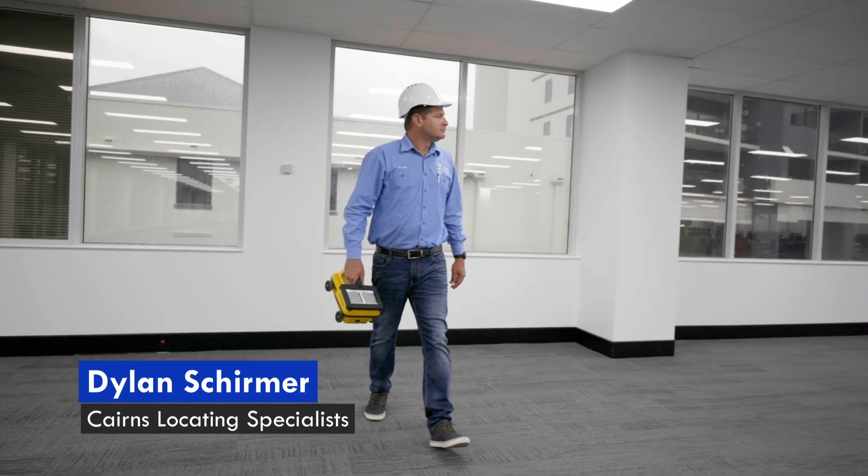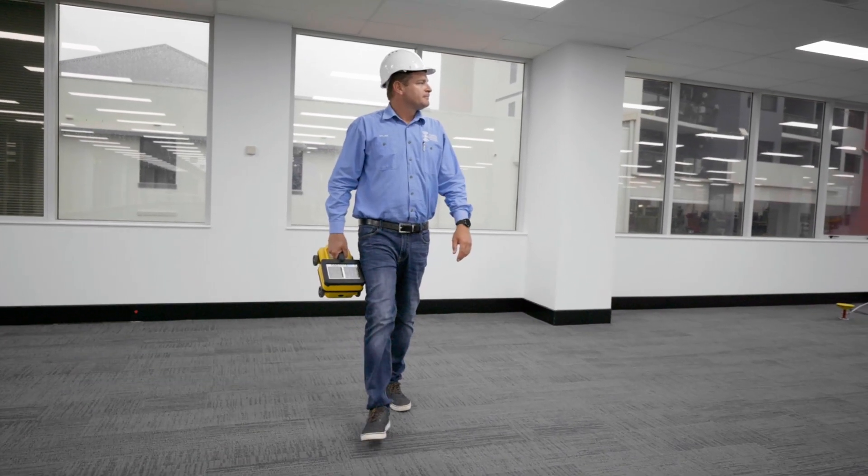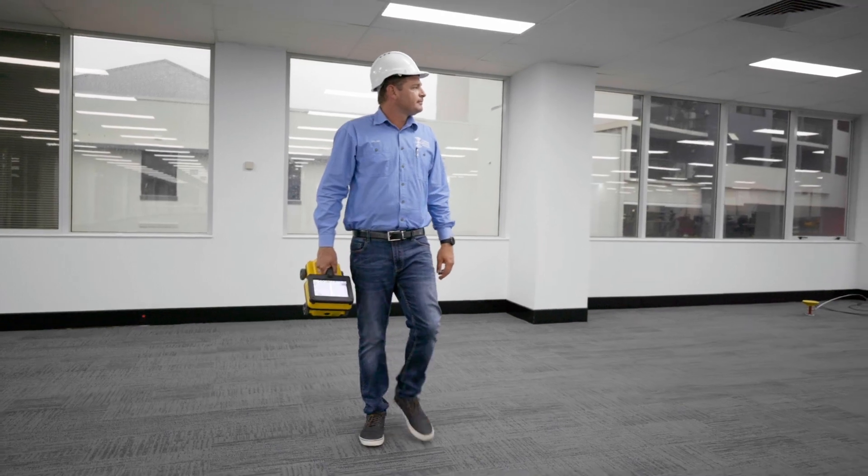Hi, I'm Dylan Shermer from Cairns Locating Specialists — your Dial Before You Dig certified locator in Cairns. We're your one-stop shop from organising plans, down to getting the locates done and hydrovacking for your Level A locates.